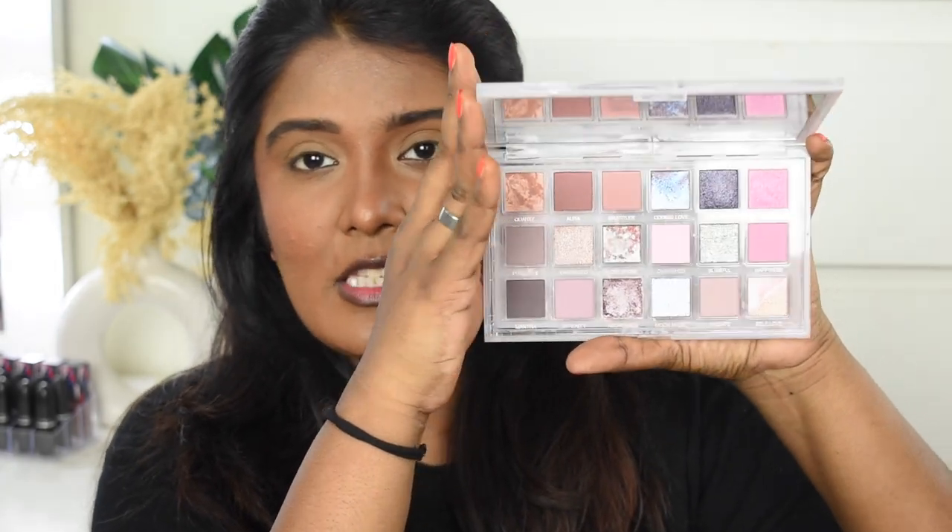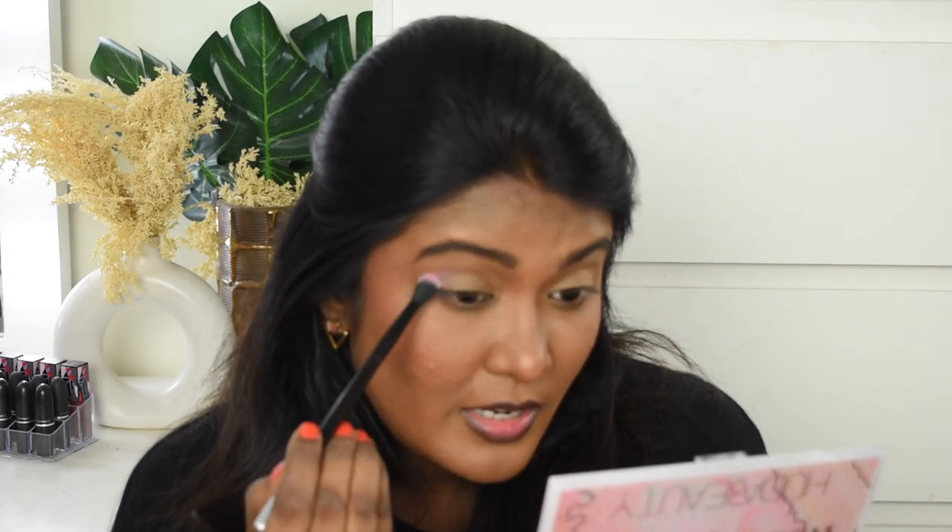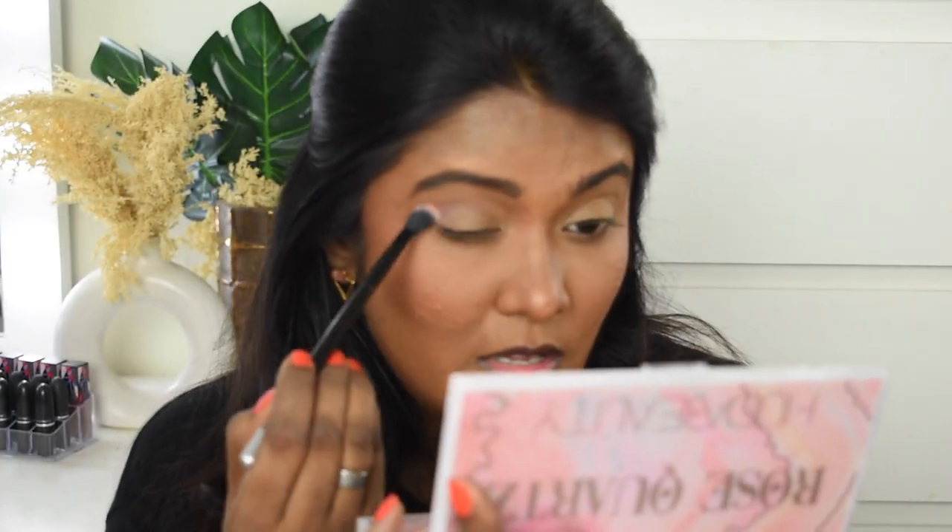Next, I'm going to use an eyeshadow palette. This is the Huda Beauty Rose Quartz Eyeshadow Palette. This is one of my recent purchases — I got it during the hot pink sale at 50% off. I have already shown this palette. It's full of pastel shades, and the shimmer shades are top notch. I'm going to use it starting with a pink-lilac shade, though I'm not sure how visible it will show up.